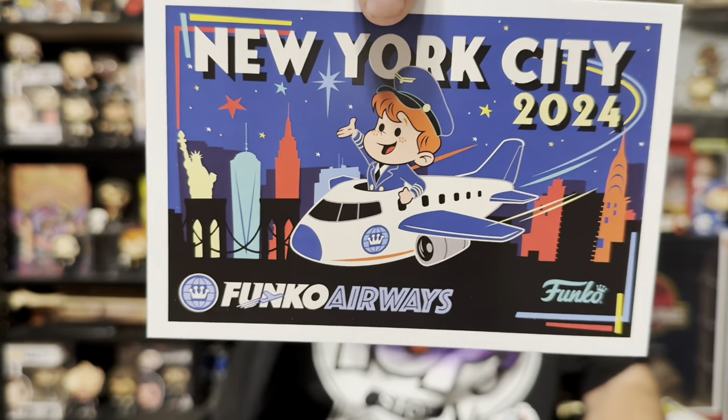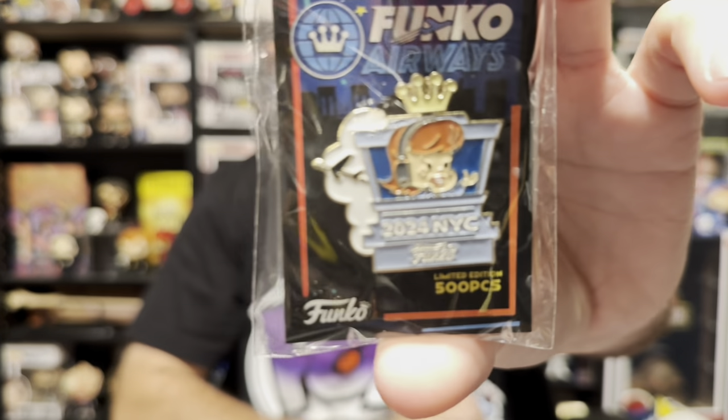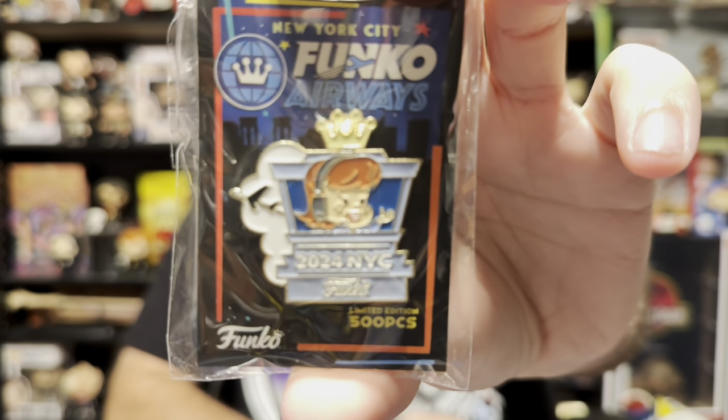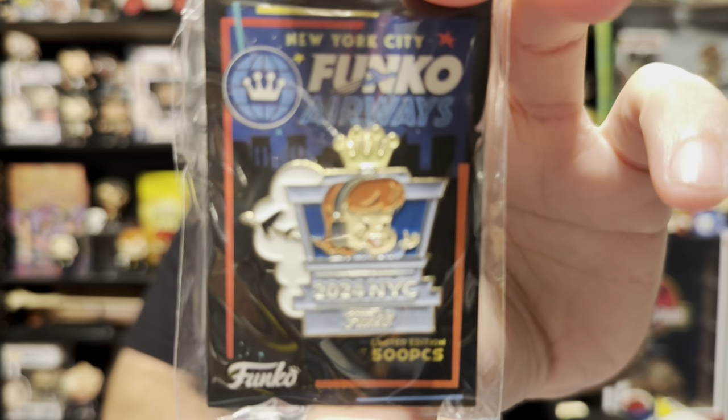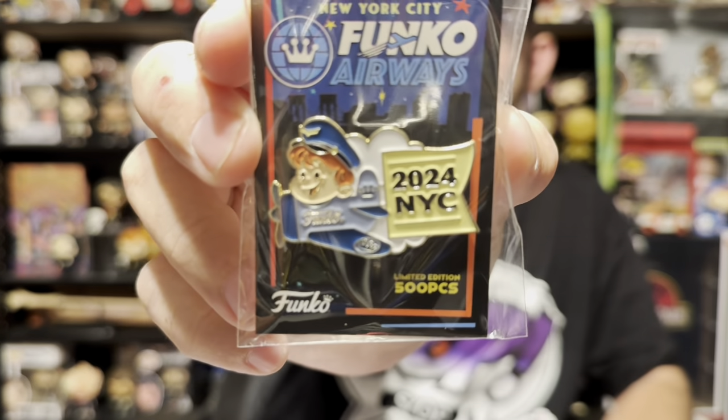You get some little extra things as well. There's a New York City postcard, which I'll put with the other postcards from the cons — that looks really good. And two pins: the Franny Funko pin and the Freddy Funko pin, both going along with the Funko Airways theme.